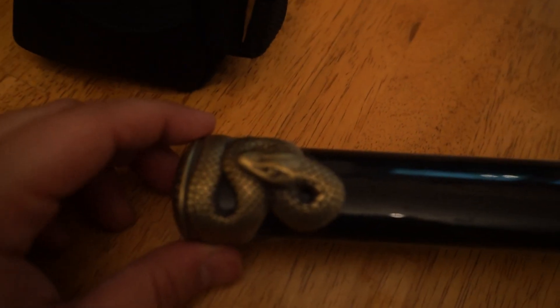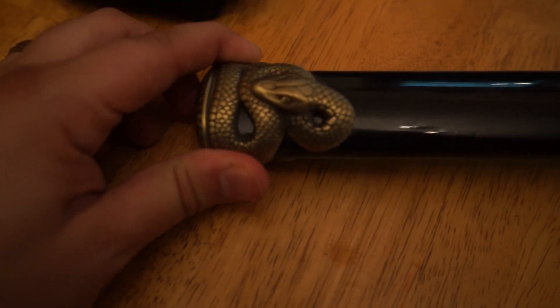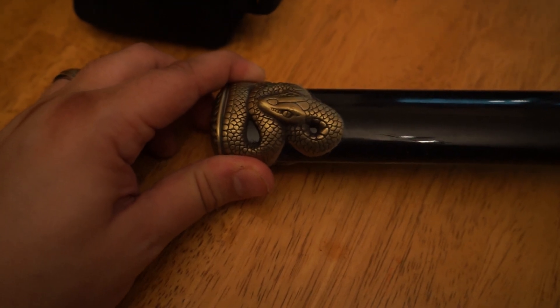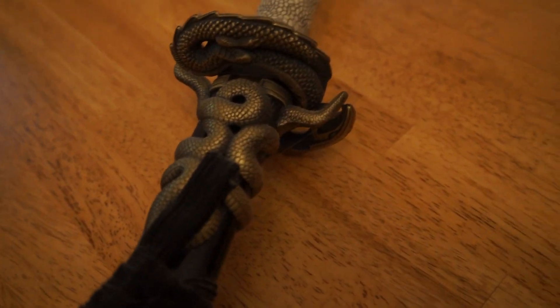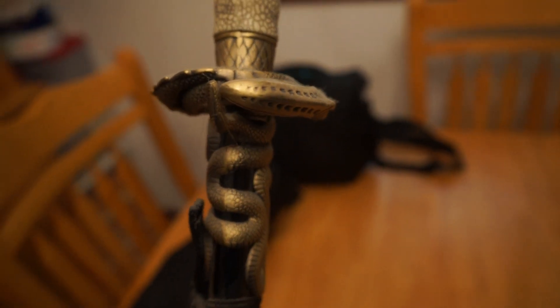Look at this. Just where the blade goes in. I'm taking my time videoing this because I want you guys to see — if you have to pause, just look at this. What goes into detail like this? I don't know. I've never seen quite like it.